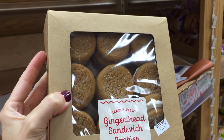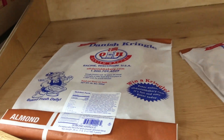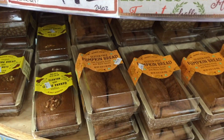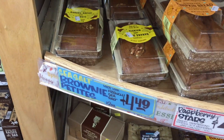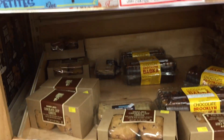They have these beautiful gingerbread sandwich cookies for $5 — always a fan favorite. These Danish Kringles — I've never had one but I hear great things. $8 feels a little steep. They have some pumpkin bread for $5. Where are the Brownie Petites? Because I would like some.